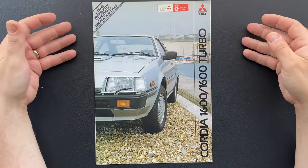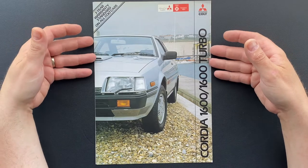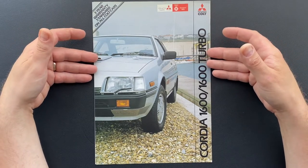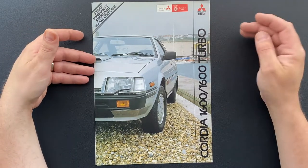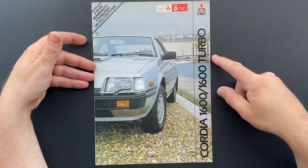Welcome back to the DadSkills Car Channel. Today we've got a brochure for what would be, in the UK, a very rare car — I don't think I've ever seen one on the streets of the UK. It is a Mitsubishi Cordia, but over here it's called something like Mitsubishi Colt Cordia, and then we've got the models.